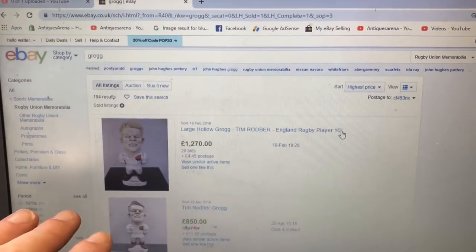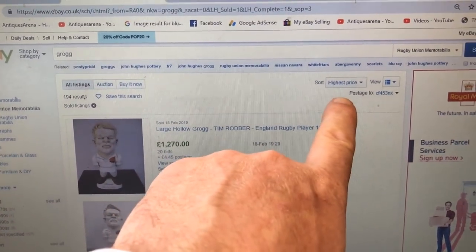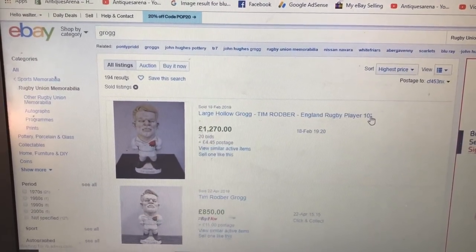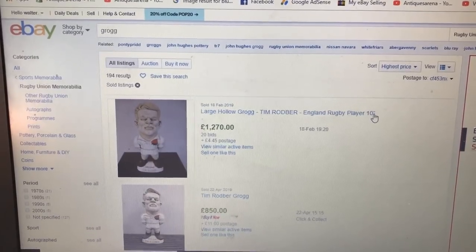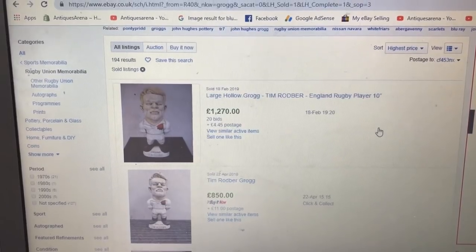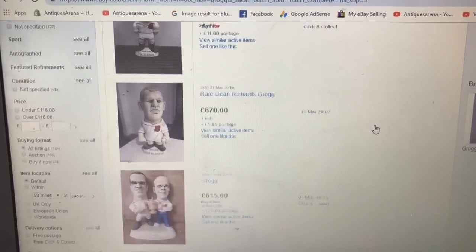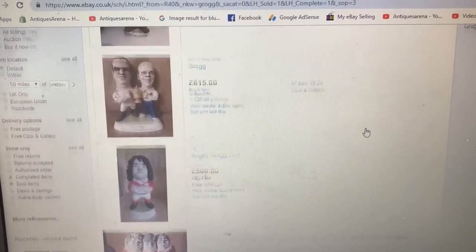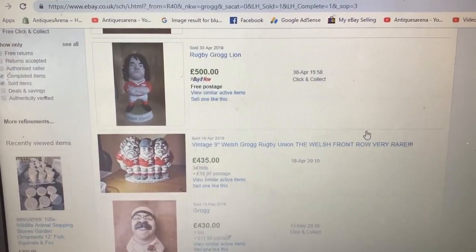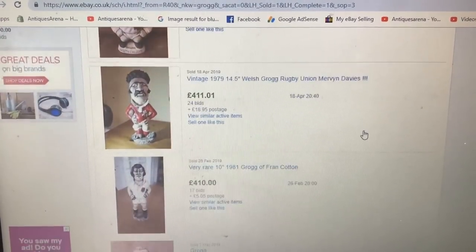I've searched 'Grog' and done sold listings, sorted by highest price. The highest price there is an English rugby player at £1,270 sold price — that is impressive for Tim Rodber. Underneath: £850, £670, and a Welsh one there at £500. It is astronomical money for this stuff.